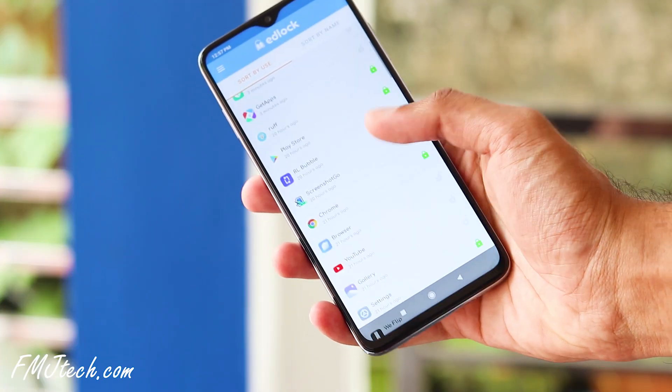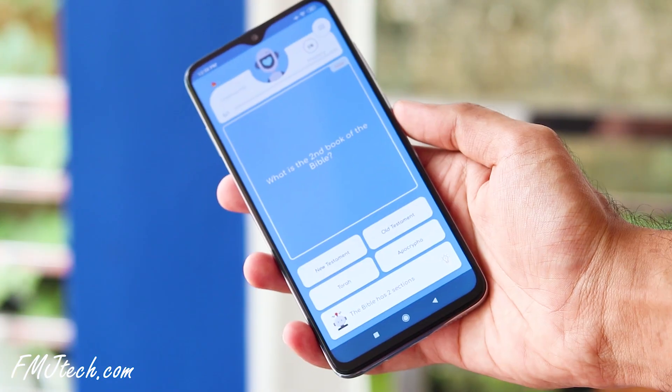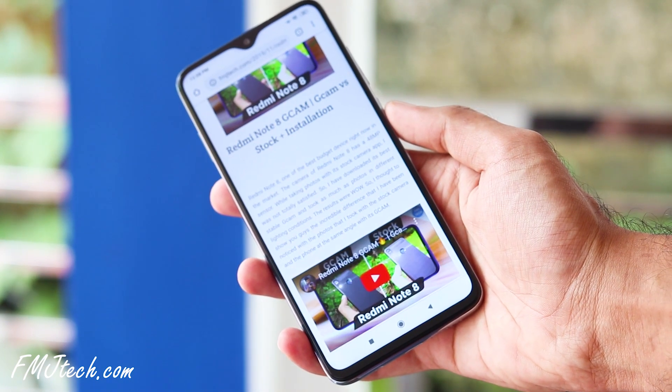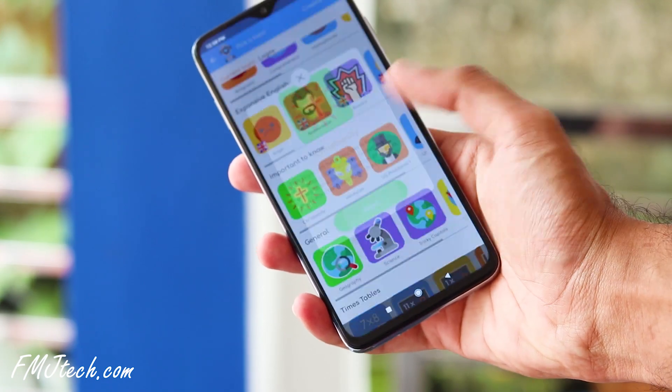The next app is Edlock. This is a combination of a learning platform and an app locker. You can lock any application on your phone with Edlock. Once you try to open a locked app, Edlock will ask you to answer small quiz questions to unlock it, and you can select the topics you'd like to see in those questions. This is a very interesting app for learning new things, especially if you have kids at home.